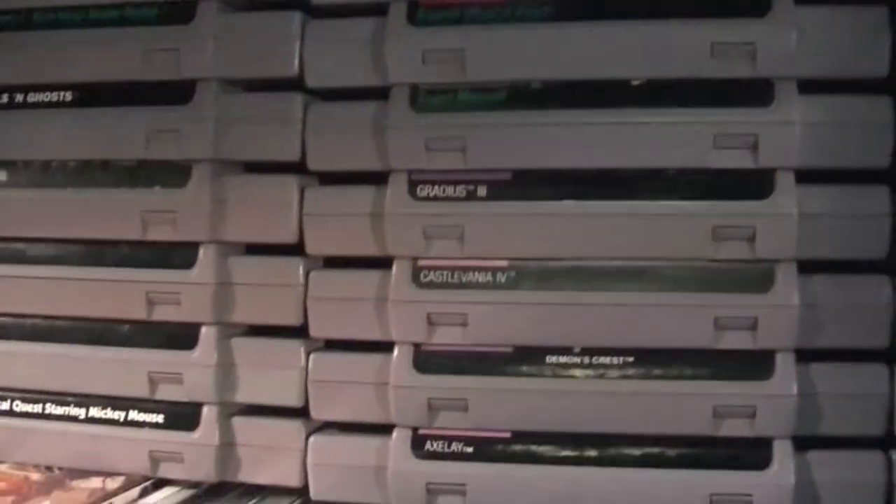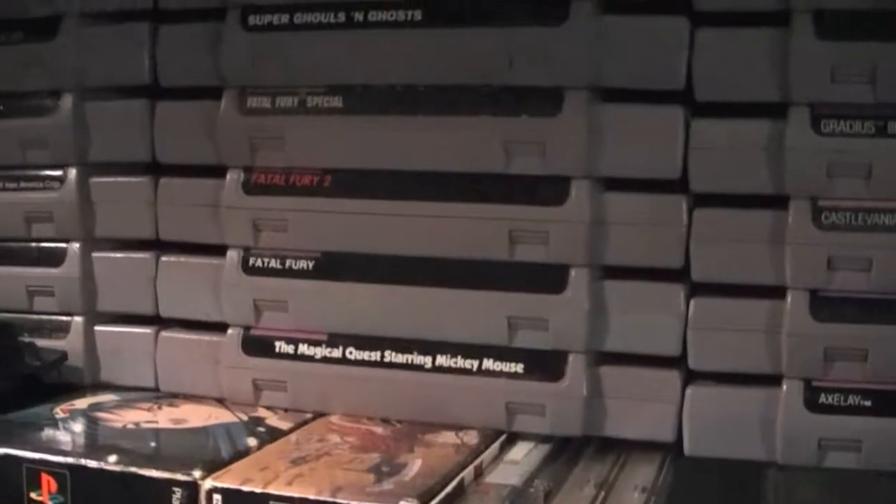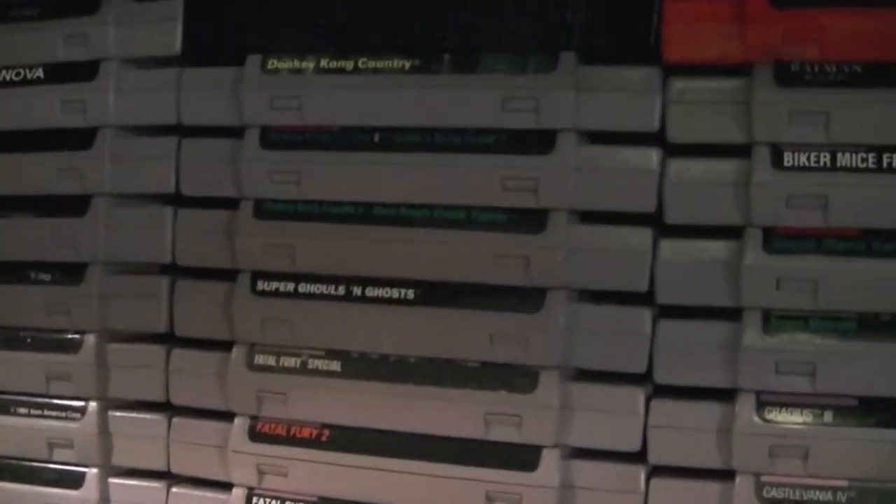Some of the highlights up here include Pocky and Rocky, Rock and Roll Racing, U.N. Squadron, all the Street Fighters, Demon's Crest, Castlevania 4, Fatal Fury Special, and all the Donkey Kong Country games of course.